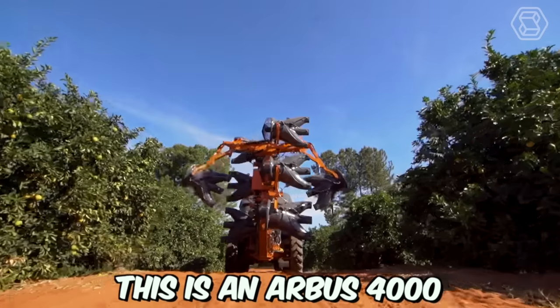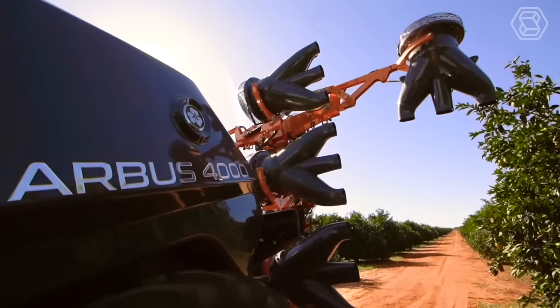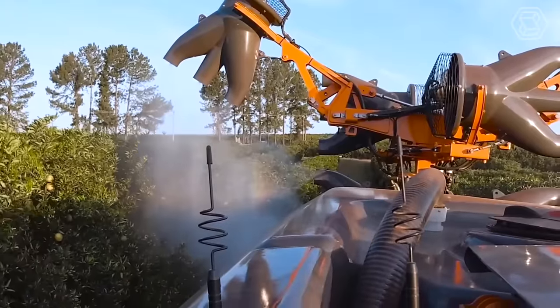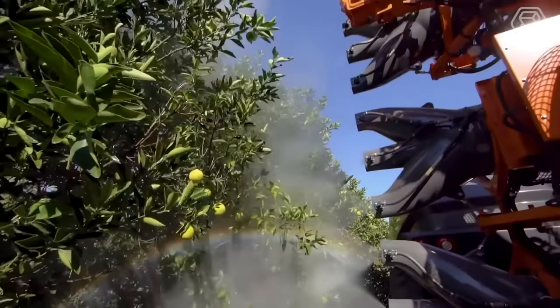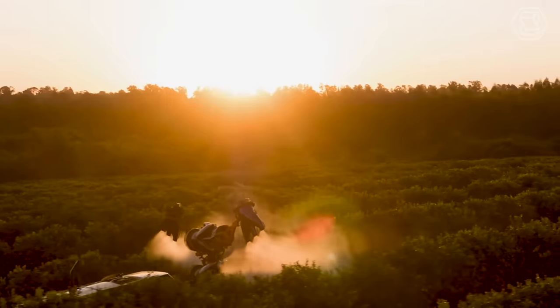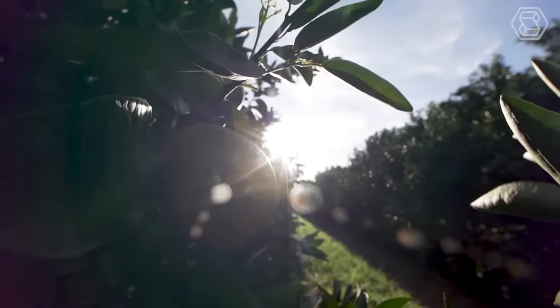This is an Arbis 4000 self-contained sprayer. It's designed for precise spraying, and thanks to laser scanning technology, ensures optimal application. Laser scanning is used to measure the size and proportions of plants, after which this information is used to optimally analyze the environment.